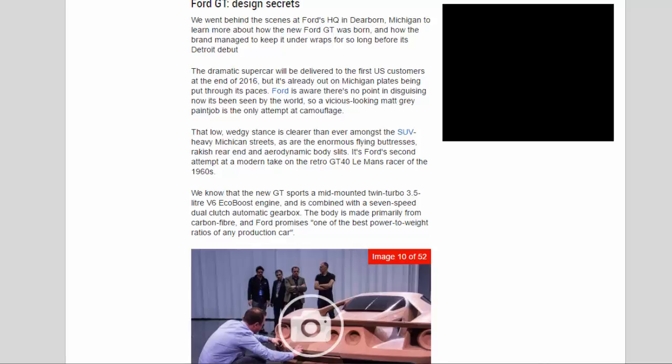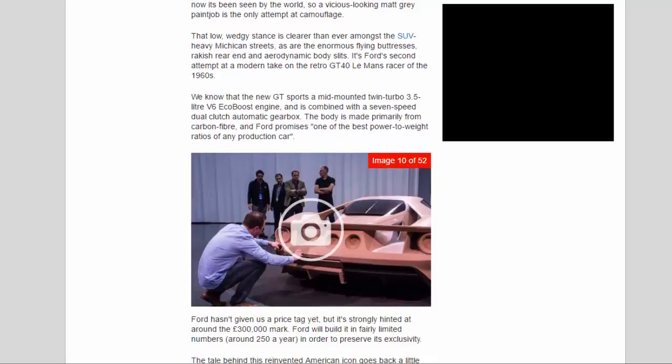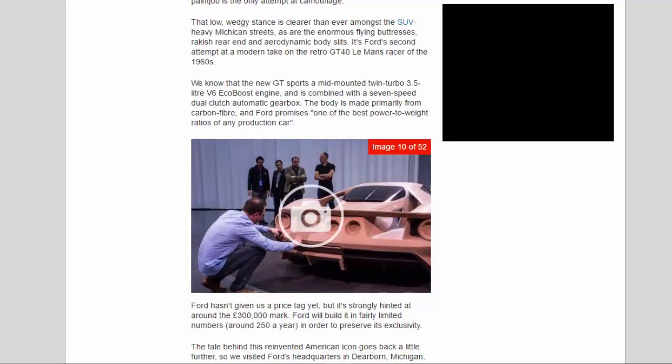Ford is aware there's no point in disguising it now it's been seen by the world, so a vicious-looking matte-gray paint job is the only attempt at camouflage. That low, wedgy stance is clearer than ever amongst the SUV-heavy Michigan streets, as are the enormous flying buttresses, rakish rear end, and aerodynamic body slits. It's Ford's second attempt at a modern take on the retro GT40 Le Mans racer of the 1960s. The new GT sports a mid-mounted twin-turbo 3.5-liter V6 EcoBoost engine.